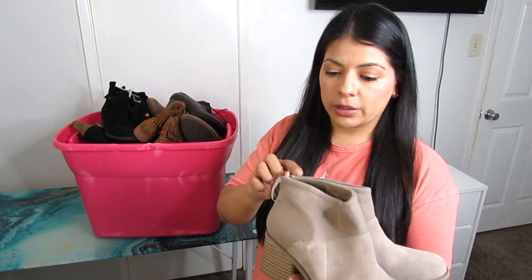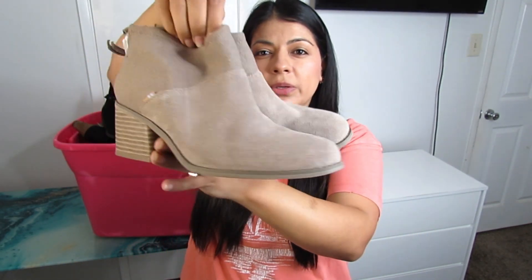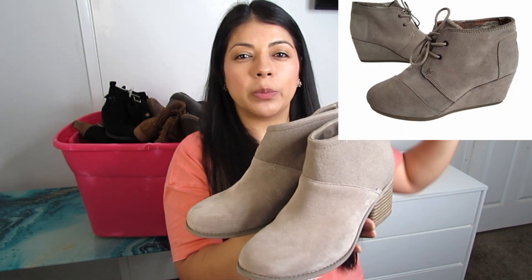Here are some Toms booties in like-new condition — just a little cleaning needed. A beautiful taupe color with a stacked block heel, size 7.5 at $10. I was debating whether to pick them up since I usually want to pay $6–$7 for Toms' classic desert boots. But since these are a different style and comps show they're doing really well, I decided to get them. You'd be surprised how much some Toms boots can go for — even if priced at $10 or $15, always do your comps.